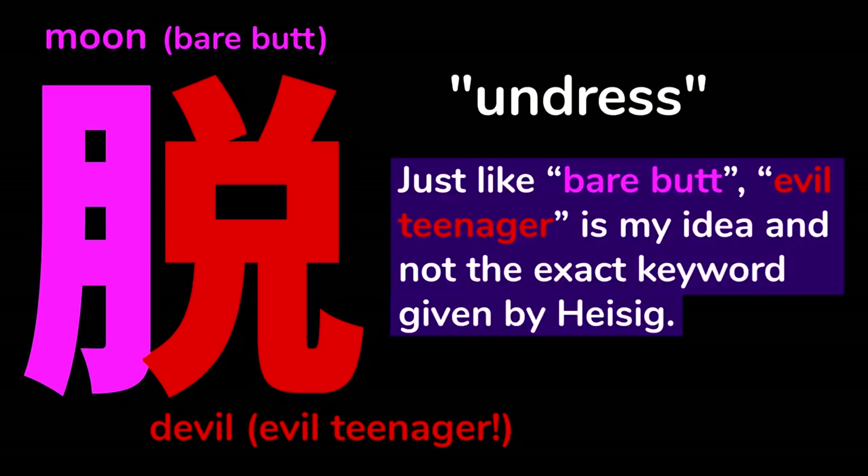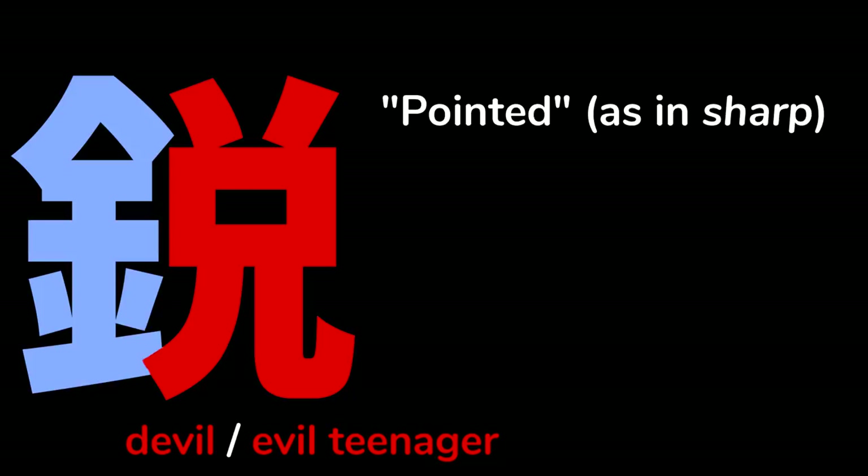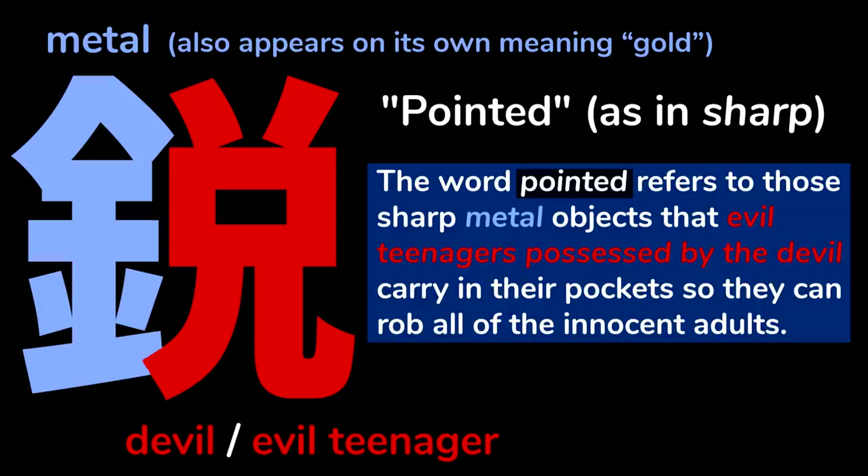By the way, just like bare butt, evil teenager is my idea, and not the exact keyword given by Heisig. When I used his method, I changed some of the keywords in the book to ones that were more memorable to me. He recommends you don't do that, but I did it. You just have to make sure your personally chosen keywords aren't used for other kanji or primitives. This kanji means pointed, as in sharp. It contains the primitive meaning devil or evil teenager, and this one on the left meaning metal, which also appears on its own meaning gold. The word pointed refers to those sharp metal objects that evil teenagers possessed by the devil carry in their pockets so they can rob all the innocent adults.